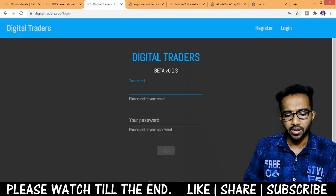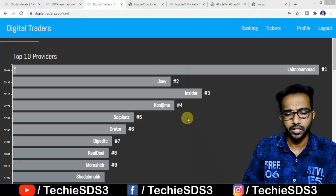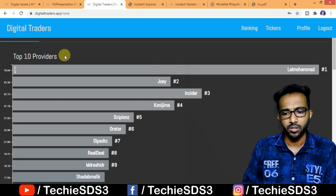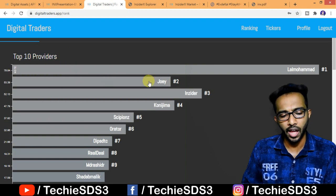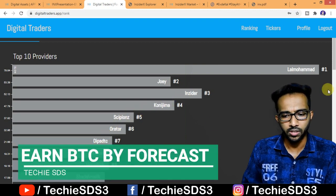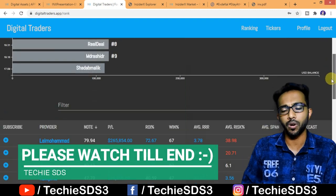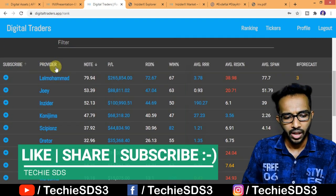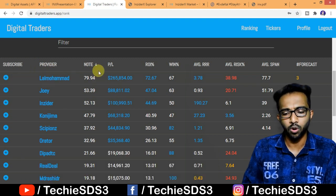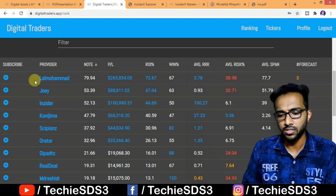However, you can access the dashboard directly on the website. Currently I have my own account with INX in my wallet. After logging in, the first interface you see is the Top 10 Providers, ranked by statistics. Below that are all the details for those providers — net profit, loss, return on investment, win percentage — and you can subscribe by clicking the Add button.